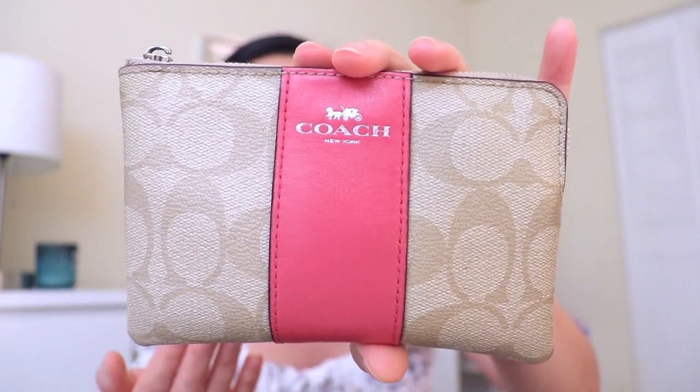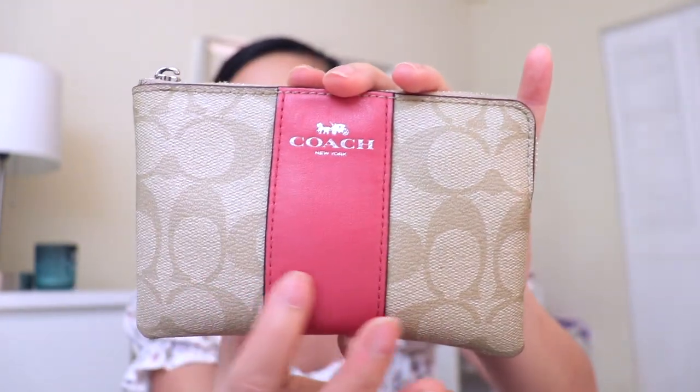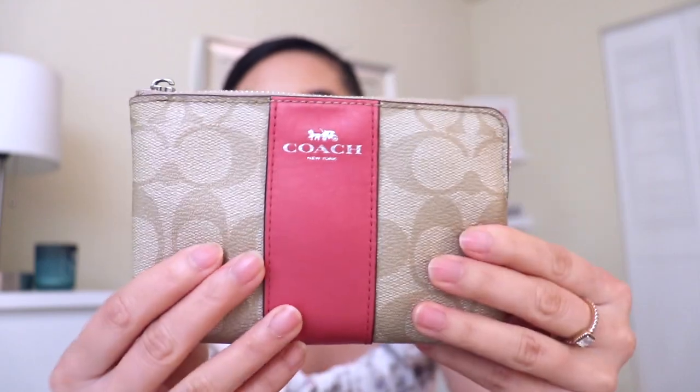It still looks good and I really love the color of this little wallet. When you open it up, I basically have a lot of stuff in here — a whole bunch of credit cards, my driver's license, and just reward cards. There's nothing really fancy in here that's interesting to tell you guys anyways.